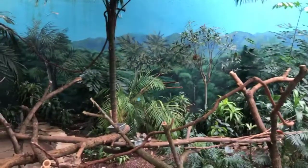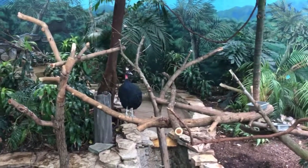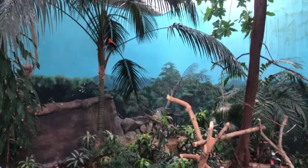What's really cool about this aviary is that we actually have birds from multiple continents in here. We're covering four continents, so we have birds from Asia, Africa, South America, and North America.